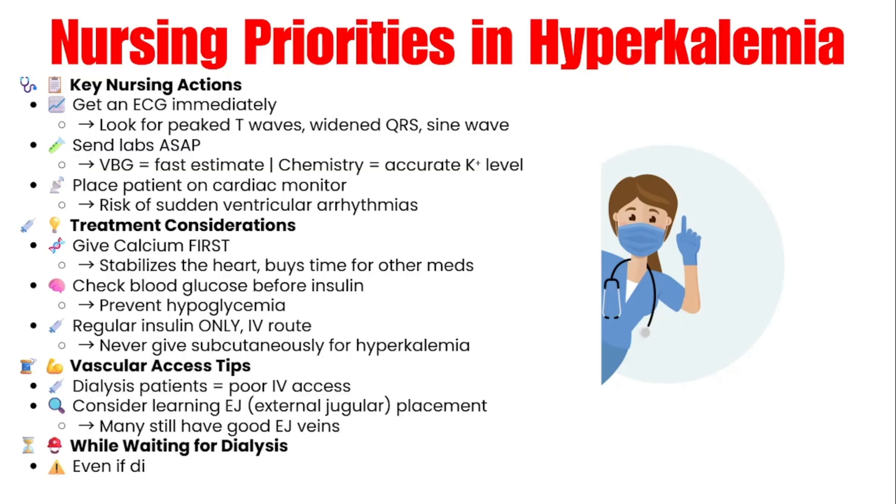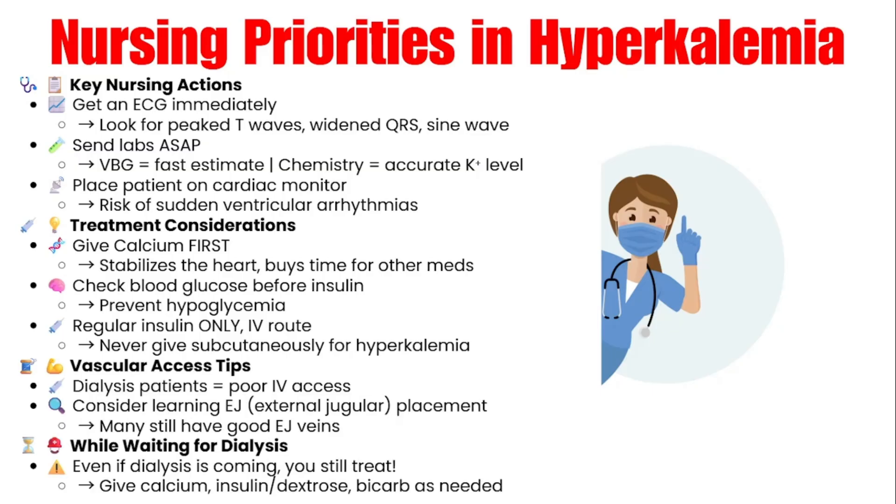Let's wrap up with nursing-specific priorities for managing hyperkalemia. As with any cardiac-related concern, your first move is to get an ECG, because changes can show up before lab results — look for peaked T waves or widening QRS complexes. Right after this, send labs off. If you want a quick idea of potassium level, send a VBG for a fast ballpark; for accuracy, always send a chemistry as well. Your patient must be on the cardiac monitor — no exceptions. These patients can go into a ventricular arrhythmia suddenly. Give the calcium first: it won't lower potassium, but it will stabilize the heart and give you time.